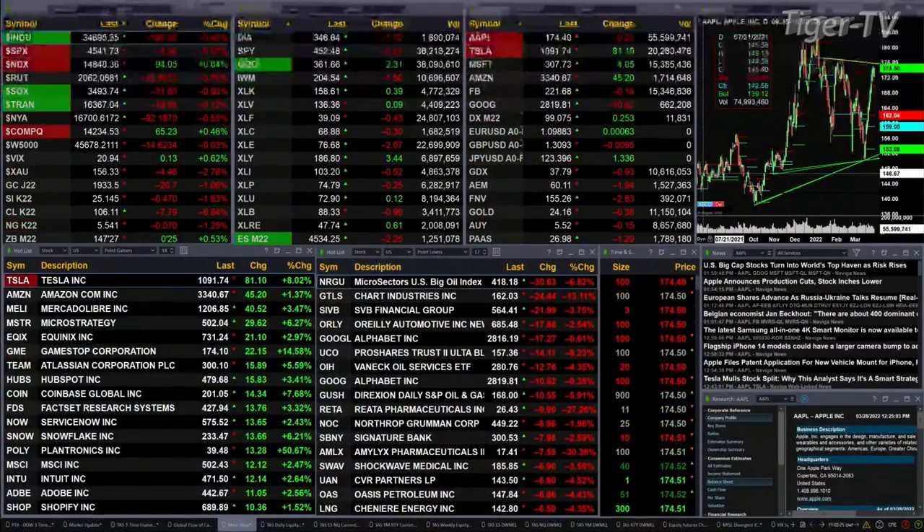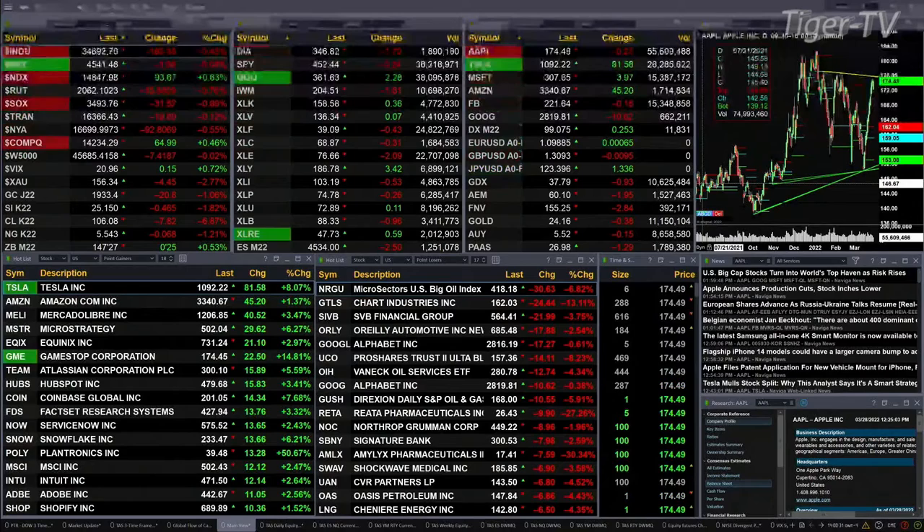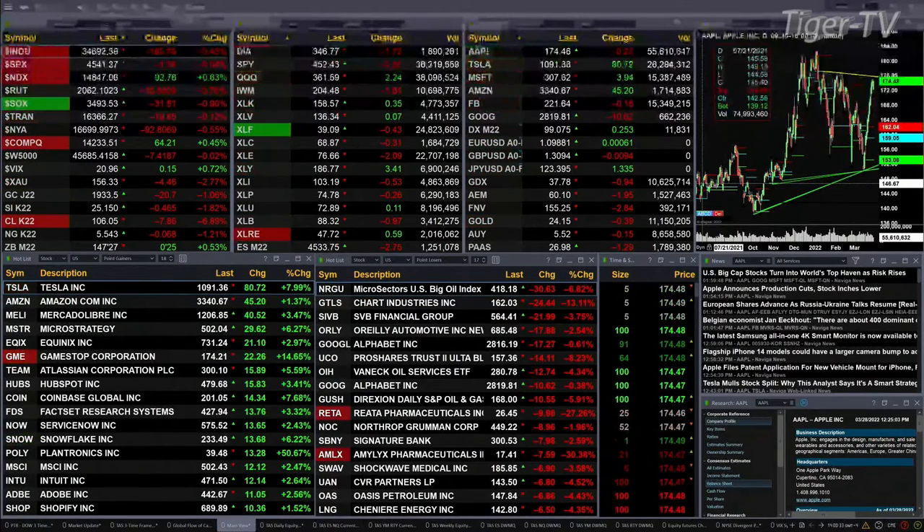Currently we have a mixed bag out here. The Nasdaq and Nasdaq Composite are trading higher — 92 points for the Nasdaq Composite, about half a percent. The NDX 100 is up six-tenths of a percent, and the Nasdaq Composite about half a percent or 65 points.